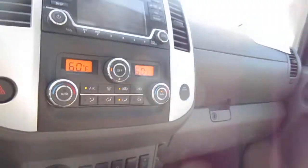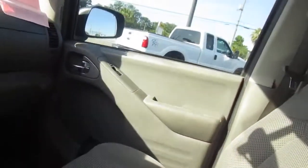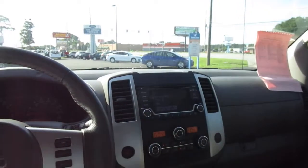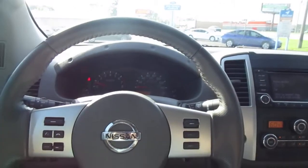In the console itself there's another 12-volt, USB, and auxiliary input as well. So if you're in the market for a pre-owned truck like this, come down to King's Colonial Ford and take this one for a test drive. Thank you for watching.